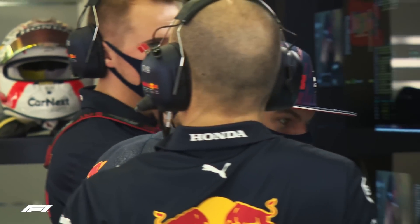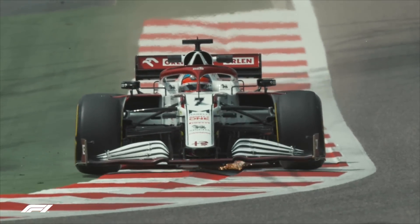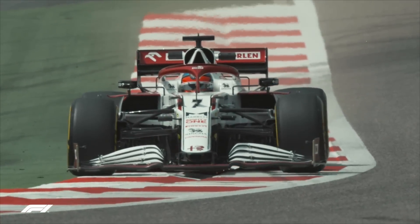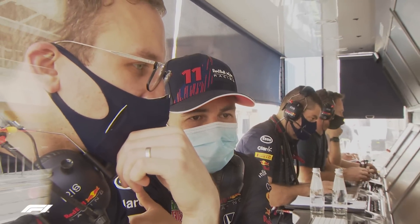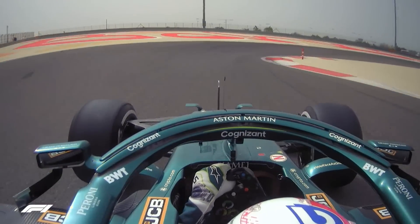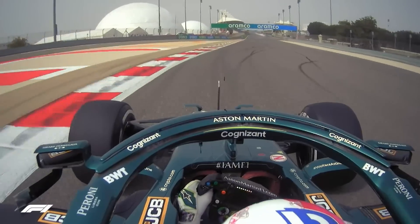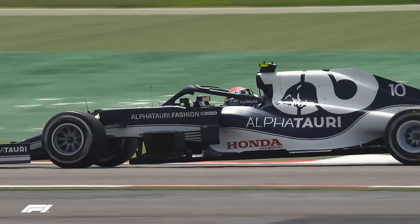Occasionally a driver comes on the radio saying 'what went on there?' after a big moment — maybe a lockup, maybe oversteer. Sometimes the data helps solve these mysteries. They think they've done the same thing but got a different result. No one likes that at the wheel — you want to know what you're getting when you turn into a corner. The data can reveal that the wind picked up, a car ahead caused dirty air, or you hit a bump.